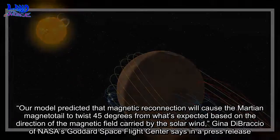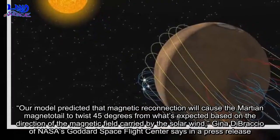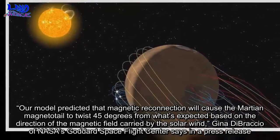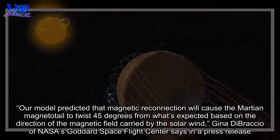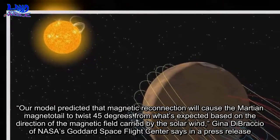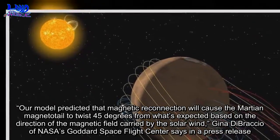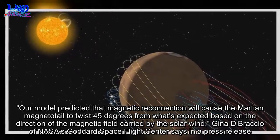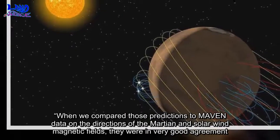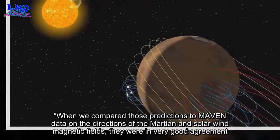Our model predicted that magnetic reconnection will cause the Martian magnetotail to twist 45 degrees from what's expected based on the direction of the magnetic field carried by the solar wind, Gina DiBraccio of NASA's Goddard Space Flight Center says in a press release. When we compared those predictions to MAVEN data on the directions of the Martian and solar wind magnetic fields, they were in very good agreement.